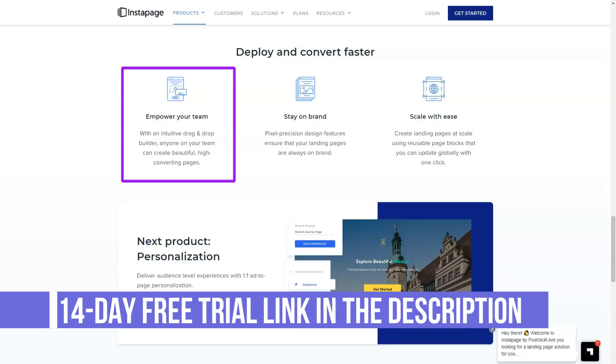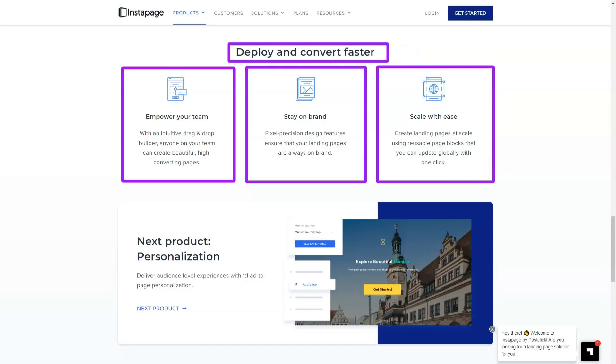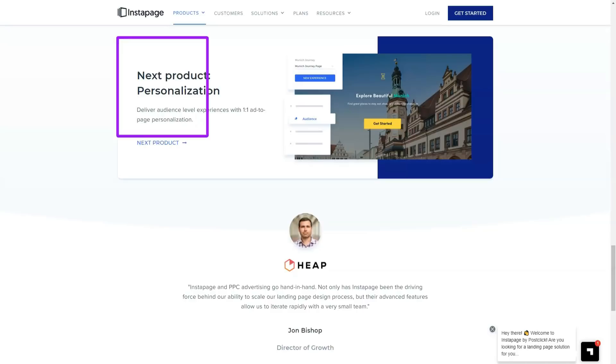Whether you start with a blank canvas or one of the templates, the Instapage editor gives you the freedom to create a custom landing page. In fact, freedom is probably the key word when describing the Instapage landing page editor. You can start with a blank canvas or edit the template to create your landing page using the Instapage page builder.